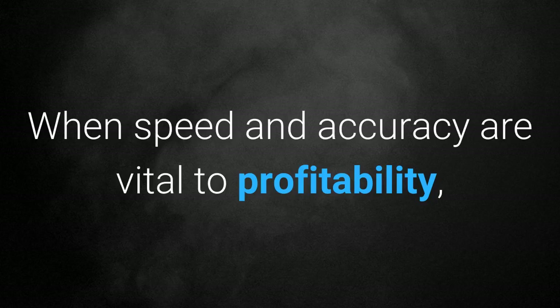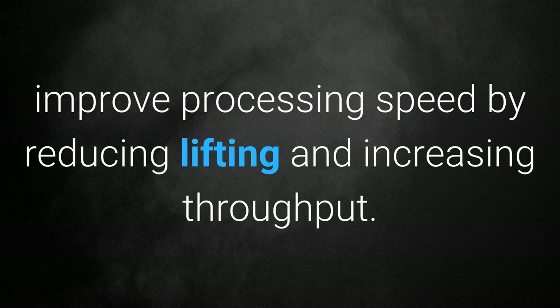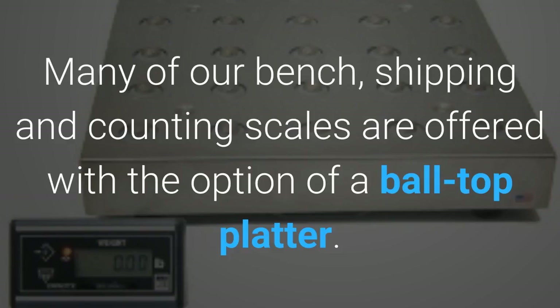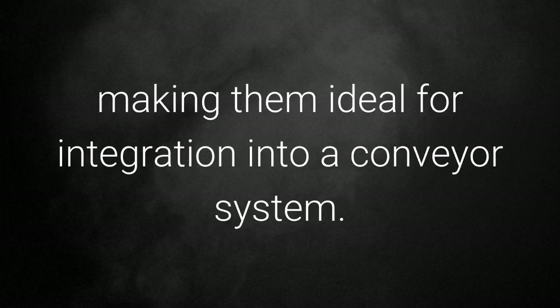Conveyor scales: when speed and accuracy are vital to profitability, conveyor systems can offer the ability to improve processing speed by reducing lifting and increasing throughput. These simple-to-install electronic scales can easily integrate with computers, label applicators, and scanners for further process control. Many of our bench, shipping, and counting scales are offered with the option of a ball-top platter, enabling easy movement of packages over the scale — making them ideal for integration into a conveyor system.